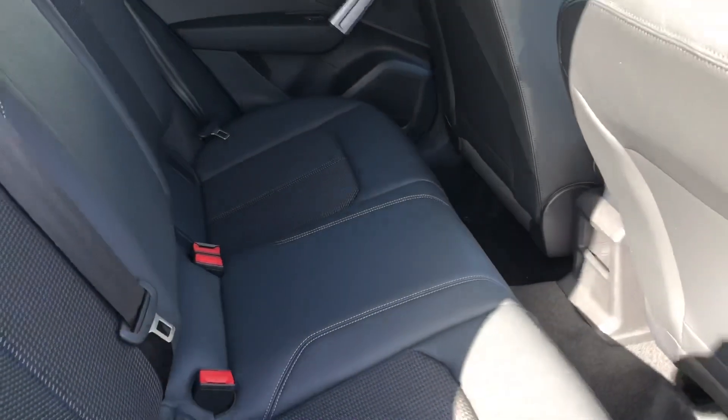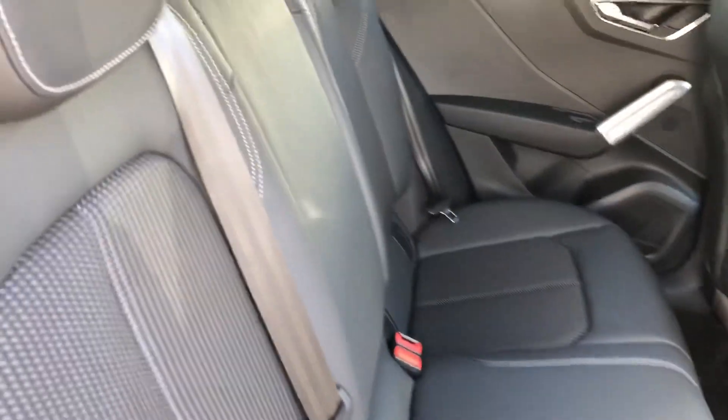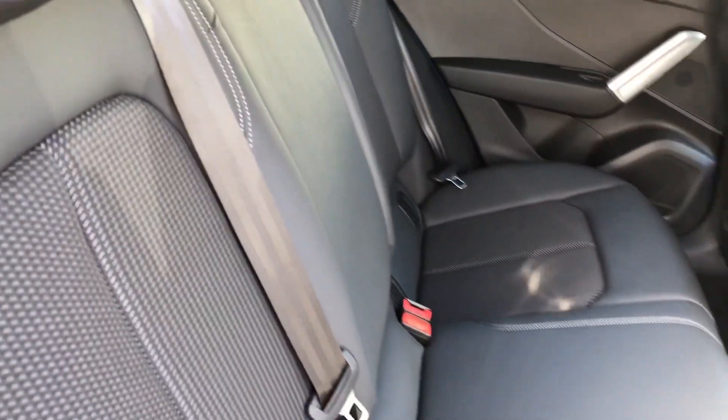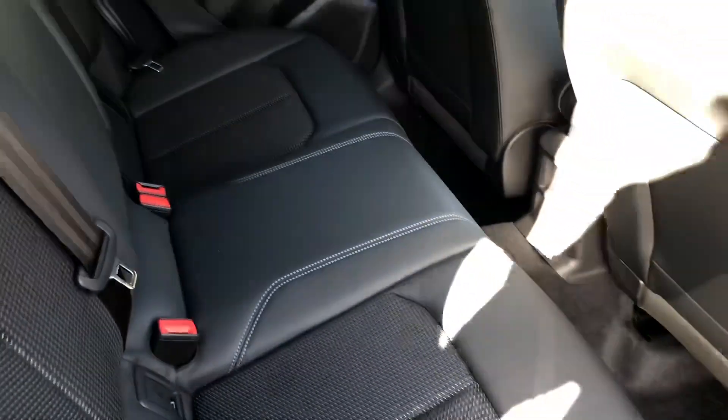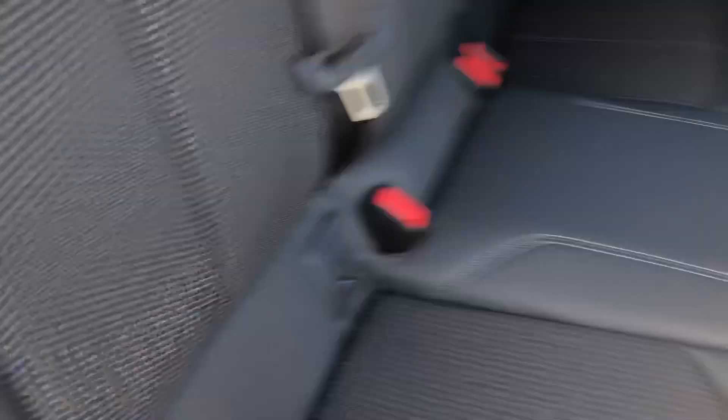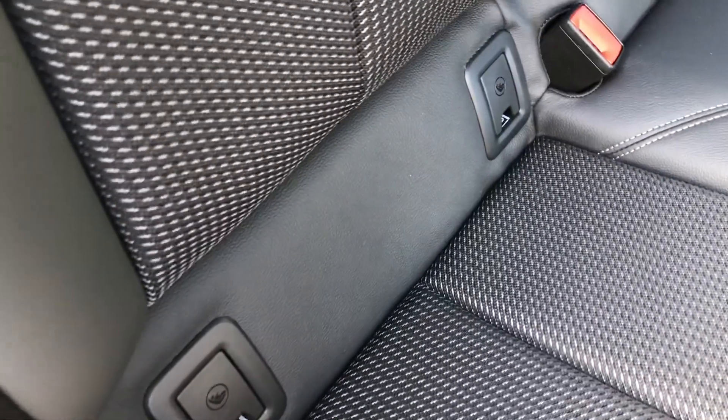As we move into the back of the vehicle, you can see the interior is finished in this gorgeous black leather and fabric. There's room for up to three passengers with plenty of leg room, and the Isofix anchor seat points allow you to easily attach your child's car seats.